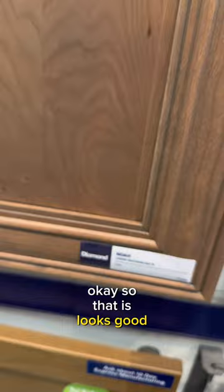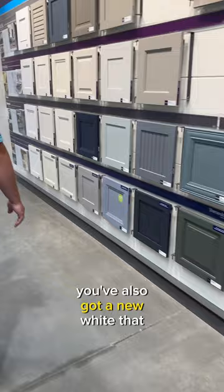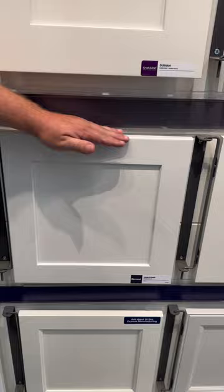Where's the Buckskin? Do we have the Buckskin? Right here. Oh, that's this one. So that is Buckskin. You've also got a new white that we've introduced — it's kind of in the middle, as you can see.